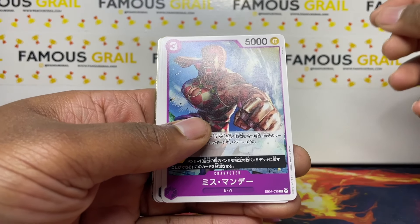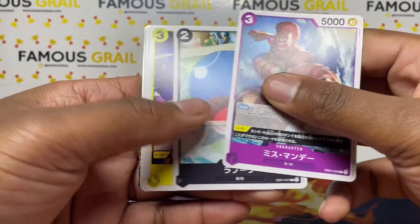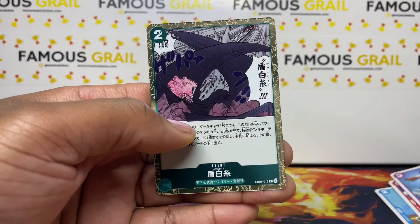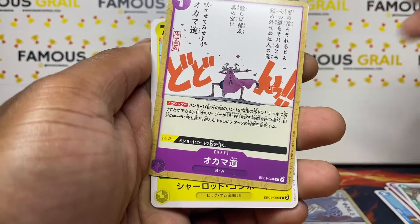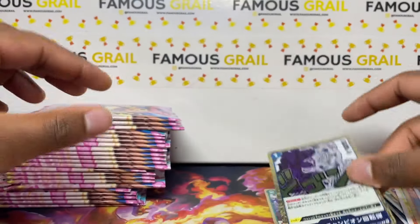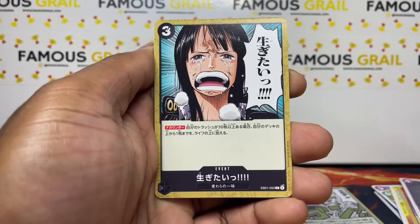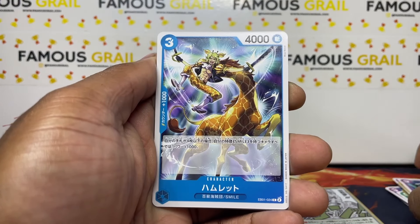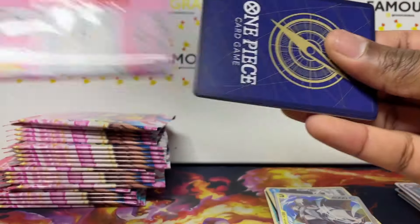We did open OP06 Japanese and got really good hits, so hopefully we can get hits like that. We got an alts card here — I'll go slow because there's only 24 packs with fewer cards per pack than English. You can typically get one to two alts — you get one alt, but you can get two alts if you pull a god card or leader card.